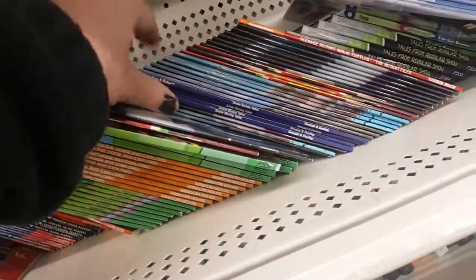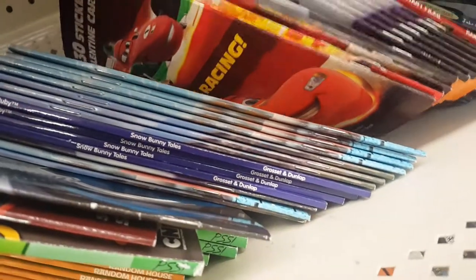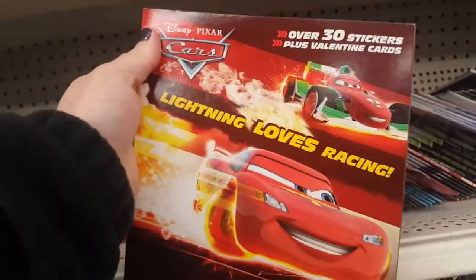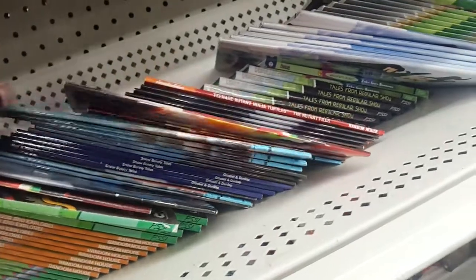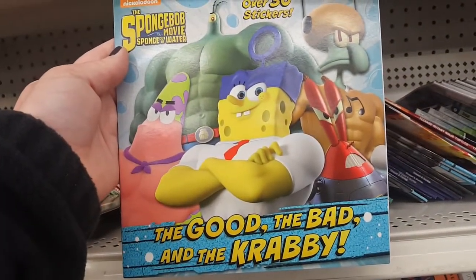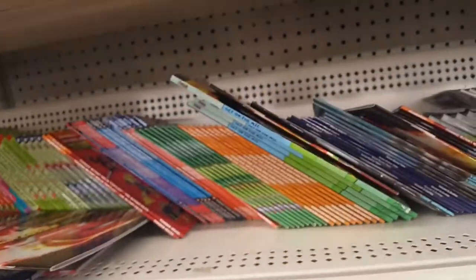There's another Turtle one — just tons, look at all these they have. There's also a sticker book by Random House. And one more because it's really busy in here — SpongeBob with 30 stickers. Awesome, awesome, awesome!